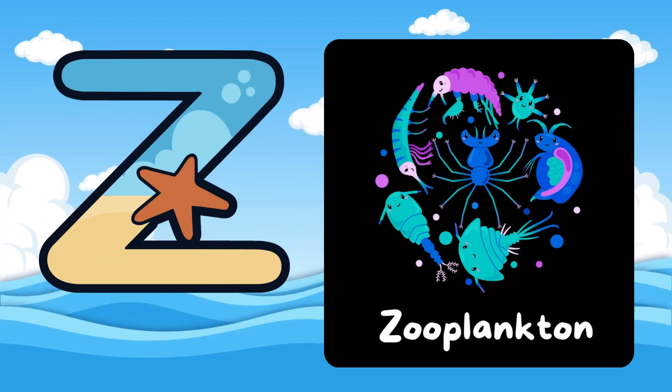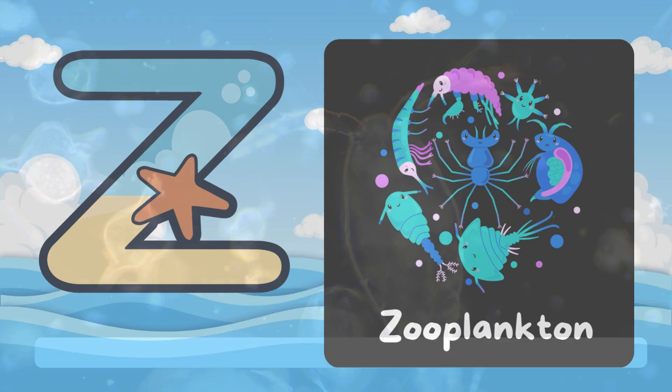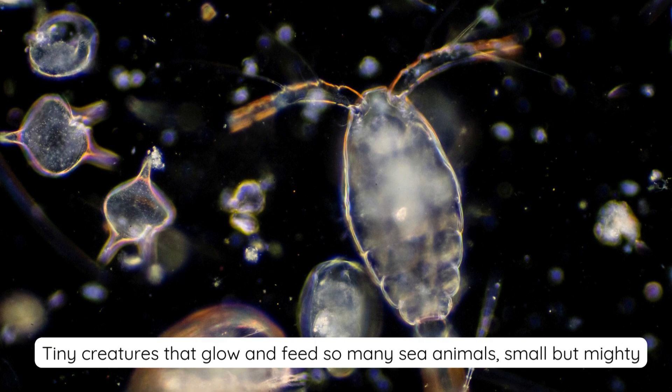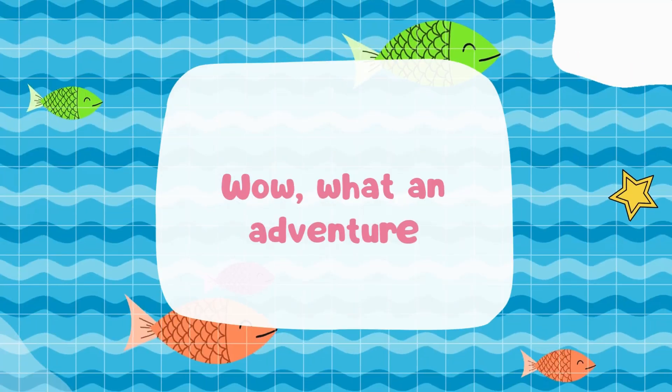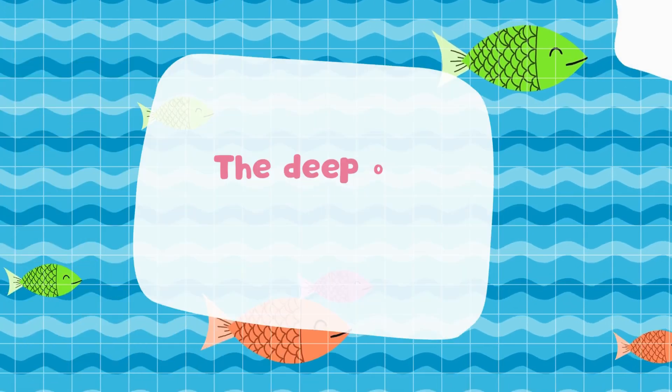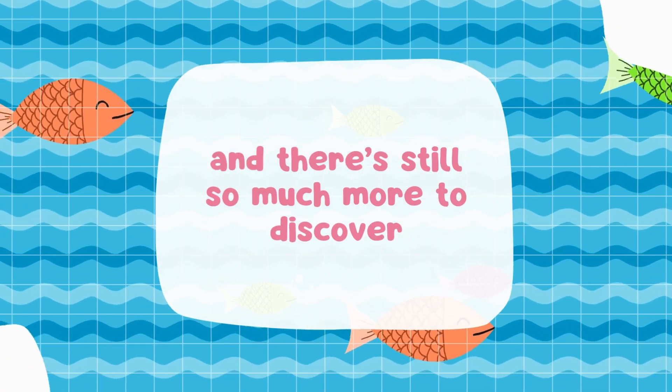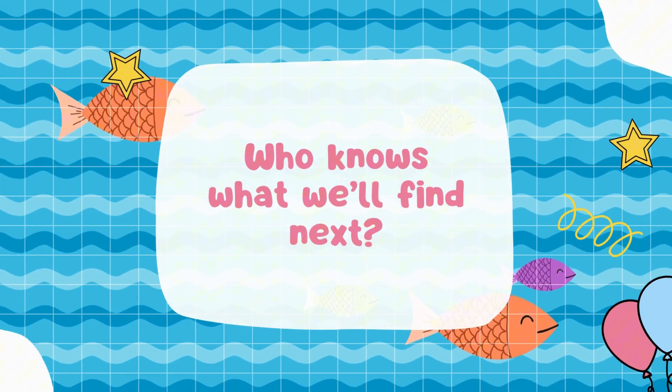Z is for Zooplankton. Tiny creatures that glow and feed so many sea animals — small but mighty. Wow, what an adventure! The deep ocean is full of surprises, and there's still so much more to discover. Who knows what we'll find next?